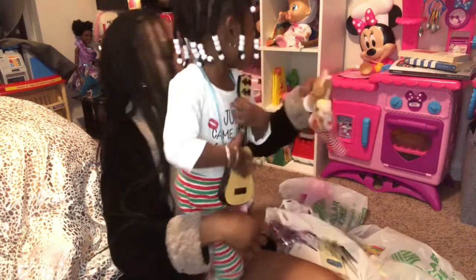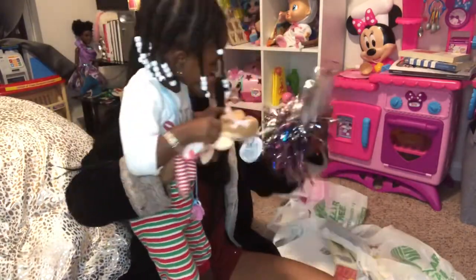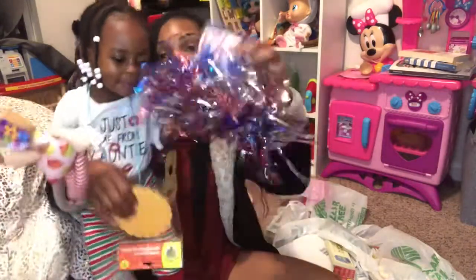And she also got a little dolly! Cute! And show them your pom-poms! Pom-poms! Pom-poms!